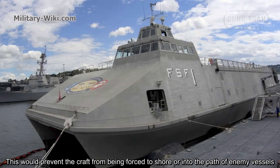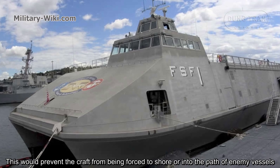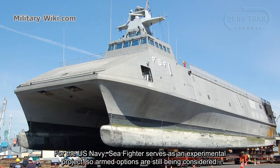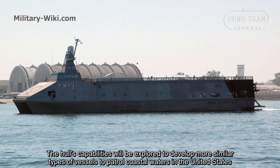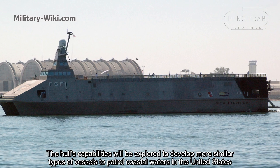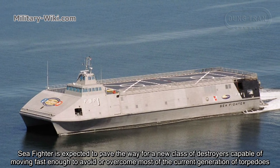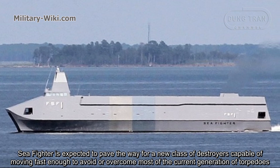Thrust vectoring also makes it possible for Sea Fighter to make evasive maneuvers while traveling at high speed, which could prevent the craft from being forced to shore or into the path of enemy vessels. For the U.S. Navy, Sea Fighter serves as an experimental project, so armament options are still being considered. The hull's capabilities will be explored to develop more similar types of vessels to control coastal waters. With its high range and speed, Sea Fighter is expected to pave the way for a new class of vessels capable of moving fast enough to avoid or overcome most of the current generation of torpedoes.